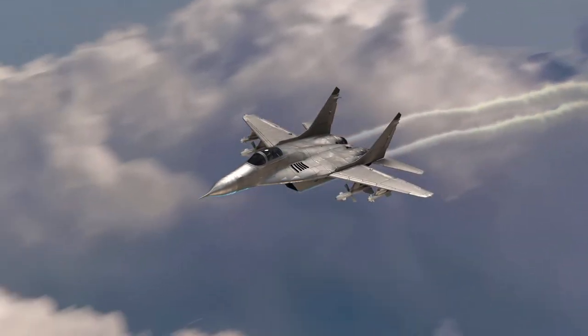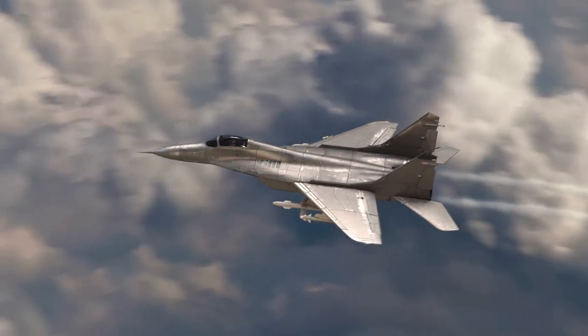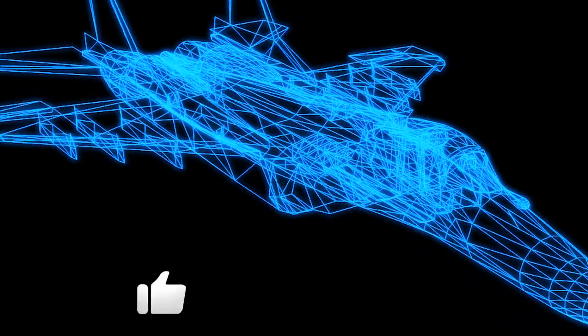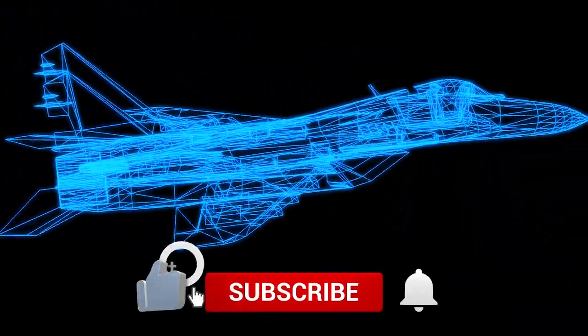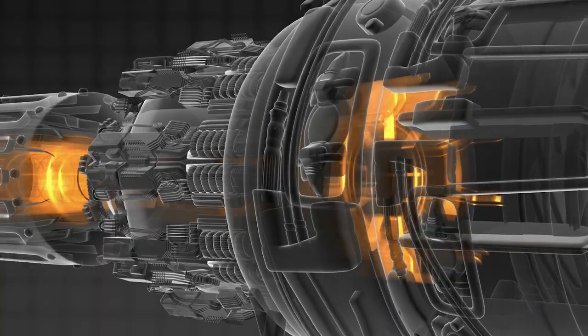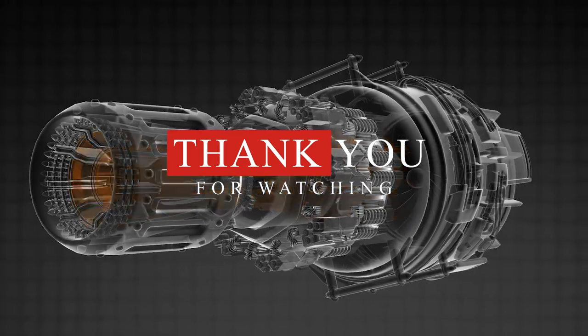Have you enjoyed viewing this video? We are curious if this inspired you to ride one. Let us know your thoughts in the comment section below. Give this video a like and make sure you're subscribed to our channel so we can serve you nothing short of mind-blowing content. See you in the next one.